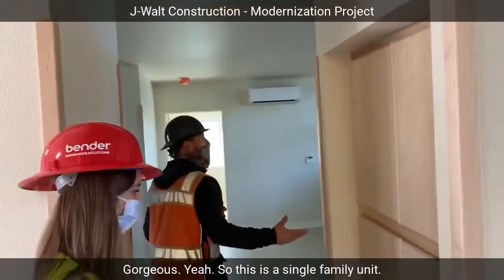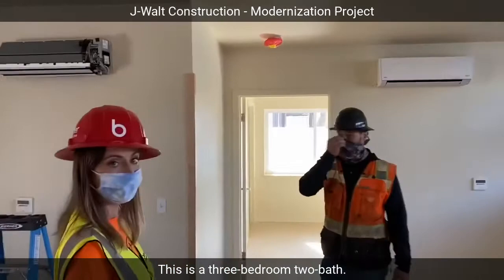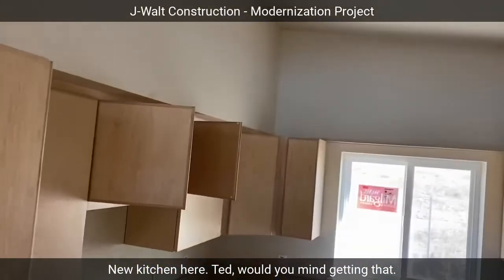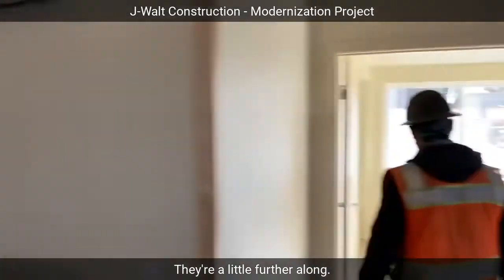This is a single family unit — a three bedroom, two bath — with a new kitchen here. Maybe we go take a look at one of the bathrooms; they're a little further along.